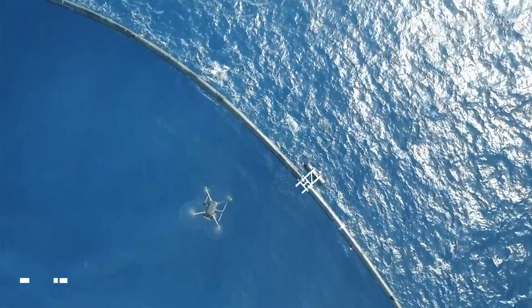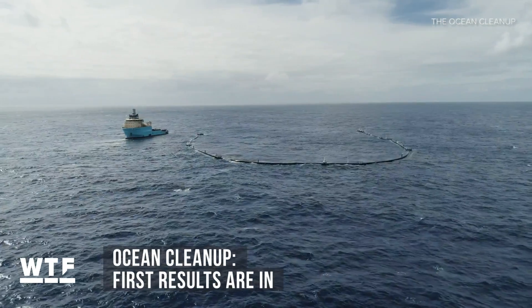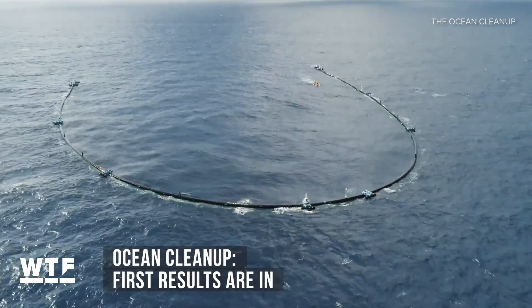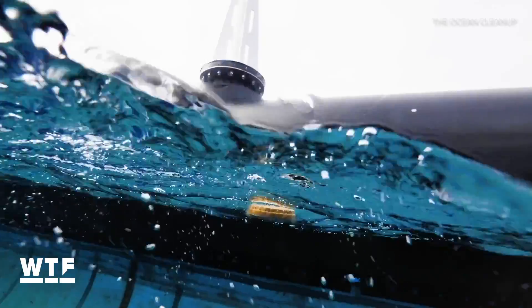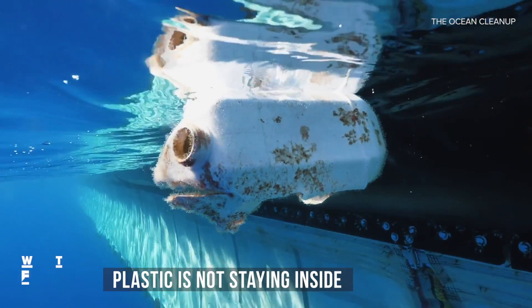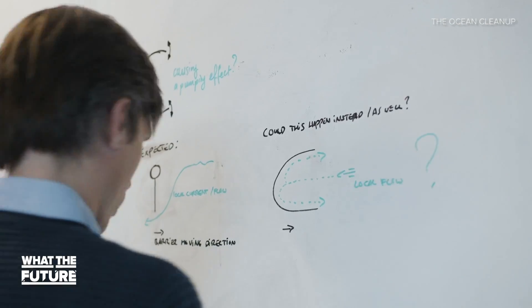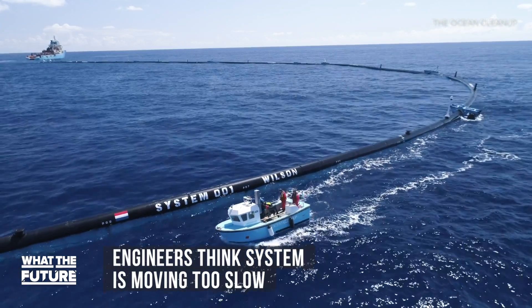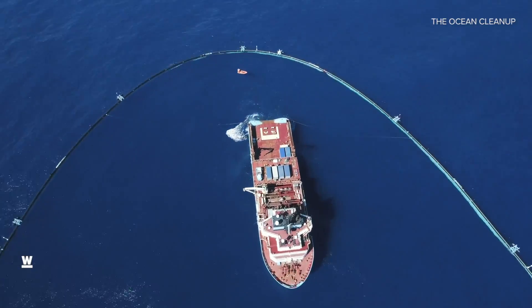Welcome to What The Future. Sorry to interrupt, but we have breaking news — the first results are in from the Ocean Cleanup system, that massive U-shaped device nicknamed Wilson that's trying to clean up the Great Pacific Garbage Patch. Things aren't going swimmingly. The Ocean Cleanup group says the trash is exiting the system as it's being collected. The leading theory is that Wilson is moving too slow — the system has to move faster than the trash it's collecting for the trash to stay inside.